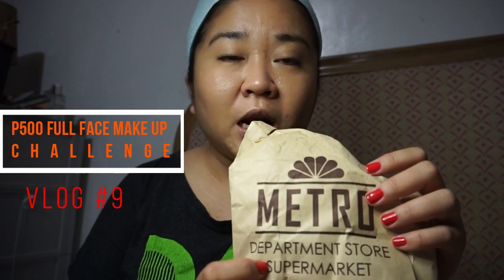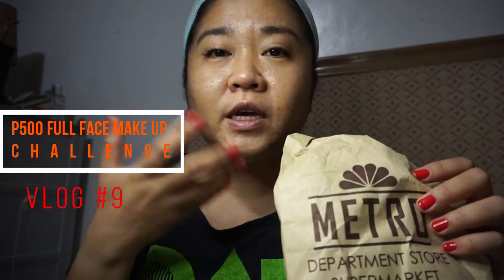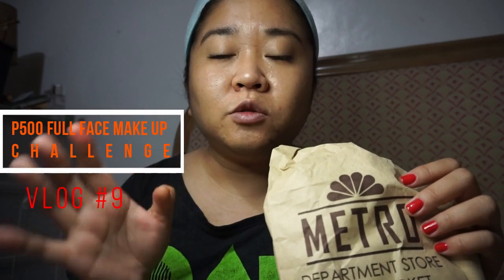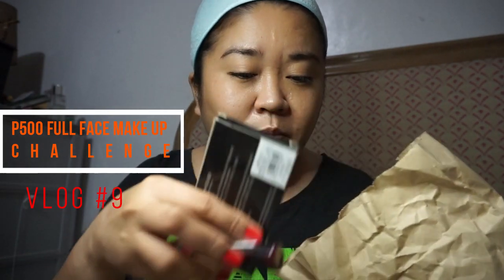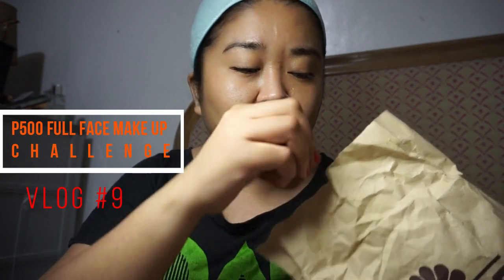Hi guys, it's me Lian and welcome back to my channel. Today we're trying the 500 peso full face makeup challenge. I decided to go to Metro Gaisano to buy full face makeup within a 500 peso budget. I'll show you the products I picked one by one, and then we'll apply them to see how they perform.